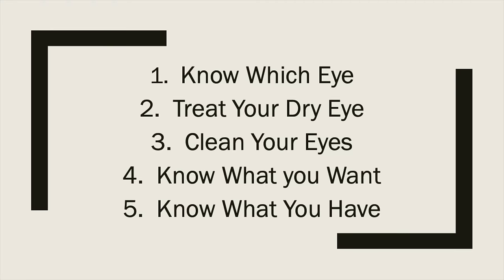Those are five tips to help ensure that you have the best outcome from your cataract surgery. Make sure you like, subscribe, and leave a comment if you've had cataract surgery or have questions about an upcoming cataract surgery. Have a great optometry day!